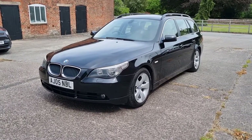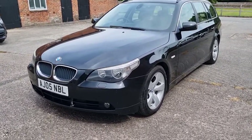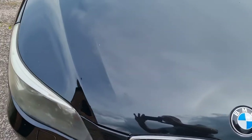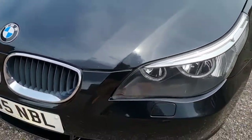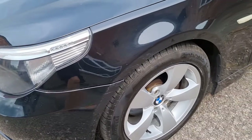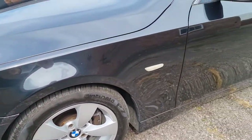Generally in very good order, no corrosion anywhere. There's one or two little scuffs. Very good for stone chips. There'll be a few marks on the wheels but generally they're very good.